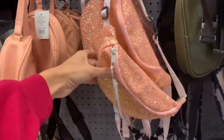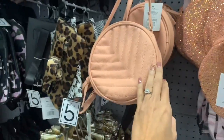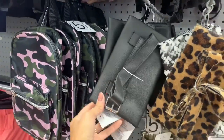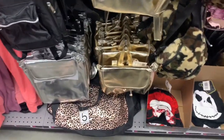How cute are these fanny packs? They had a ton of different fanny packs, purses, clutches, wallets, and stuff like that. So if you're looking for little clutches or book bags for friends or family, definitely check out Five Below — they had a few different options to choose from.